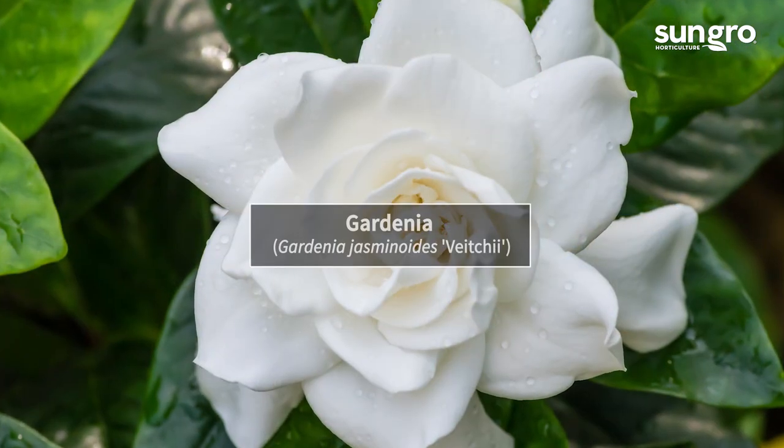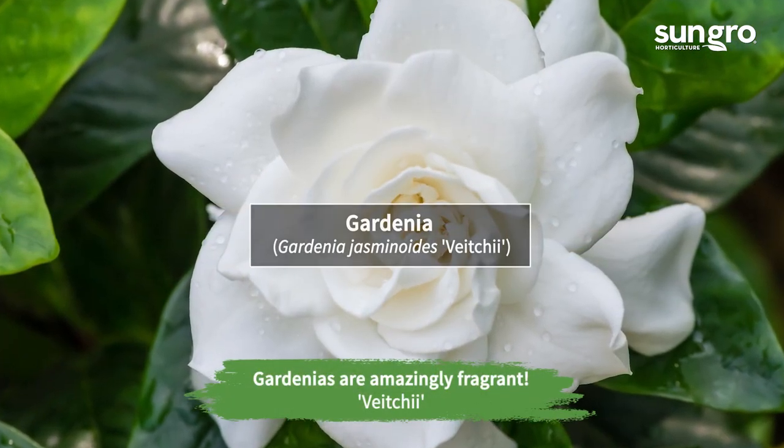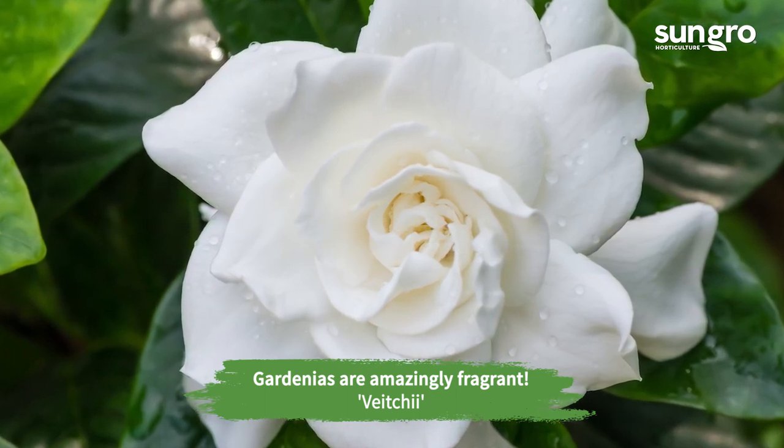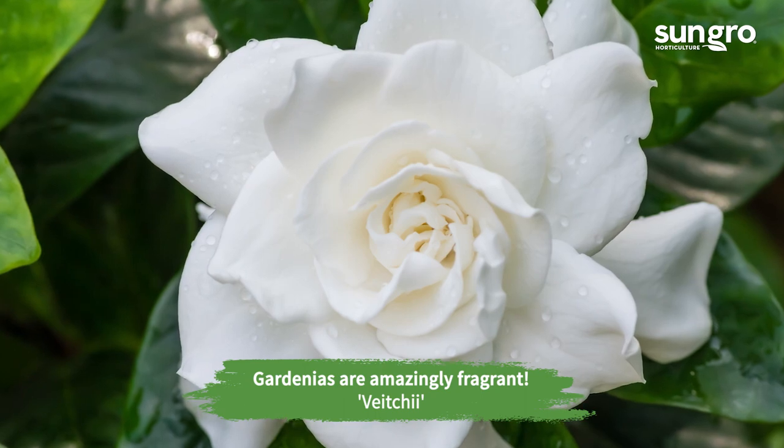Grow gardenias down south. The evergreen shrubs have extra-fragrant flowers that attract moths at night. The compact variety Vichii has rose-like double flowers.